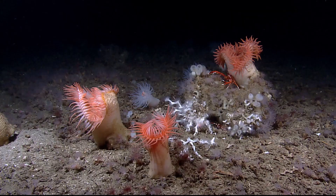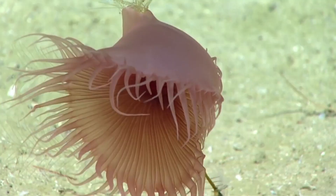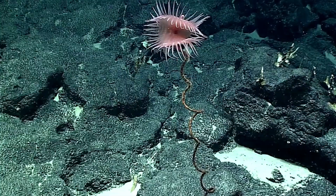Venus flytrap anemones are abundant in areas of strong upwelling where there are high rates of sedimentation of organic material. They orient themselves so that they are facing the upwelling current. They are usually spotted at depths between 2,900 and 6,600 feet deep. Their distribution is poorly known.